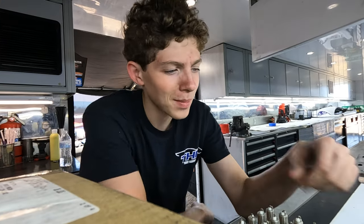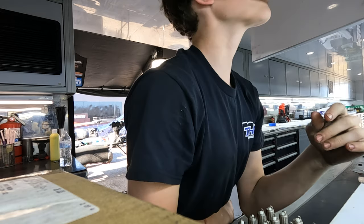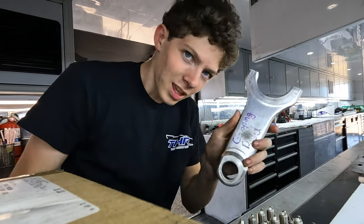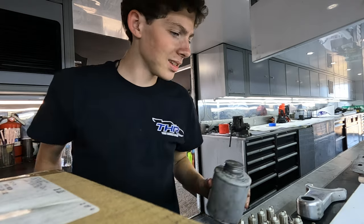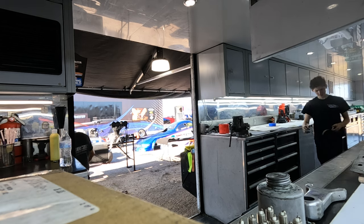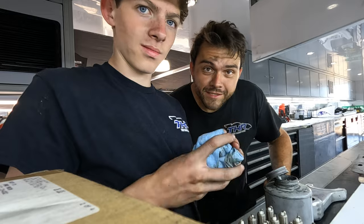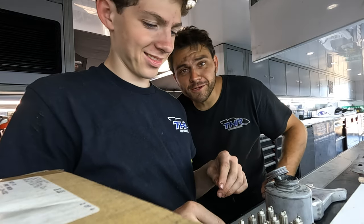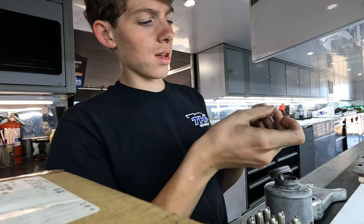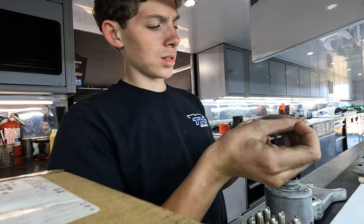On today's episode of Learning with McAlan, we learned to gap spark plugs. Let me find my tools: gapping tool, gapping rod, anti-seize, sandpaper. Stay at school, kids — then you can build refrigerators and whatnot. Max came through and re-showed me how to do this so I made sure I was doing it properly, and now I have the ability to explain it.